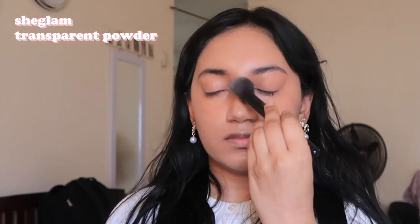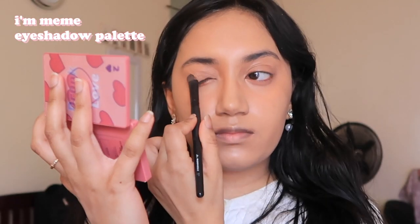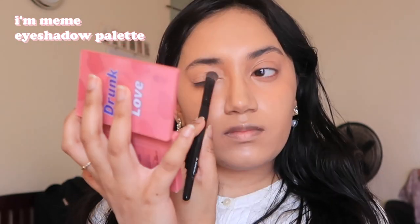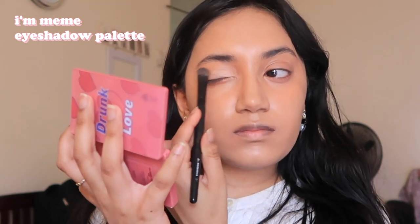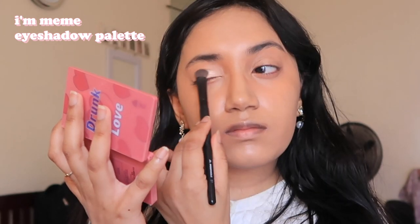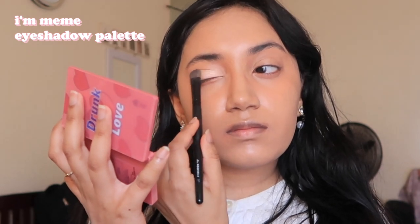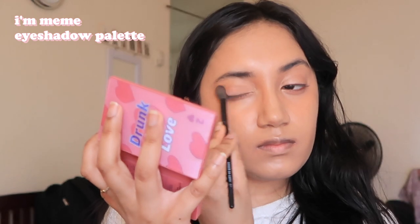I'm going in with a loose powder now to set everything I've just put on my face. Then I'm starting the actual eyeshadow — I'm using this palette from Eye Meme, it's so cute and it's the one that NewJeans' makeup artist uses. I start with a very white shade as a base color, putting it all around my eyelid starting from the inner corner outwards. Then I'm taking a pale pink eyeshadow shade and putting it all over my eyelid, starting from the inner corner, and I'm also putting this one under my eye.